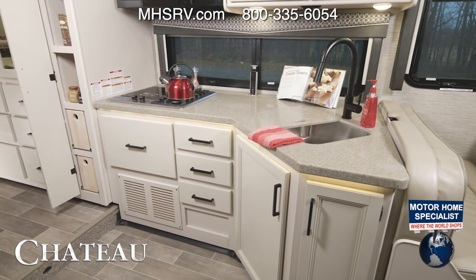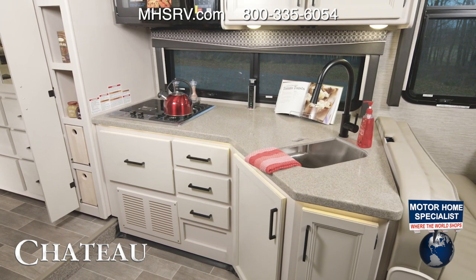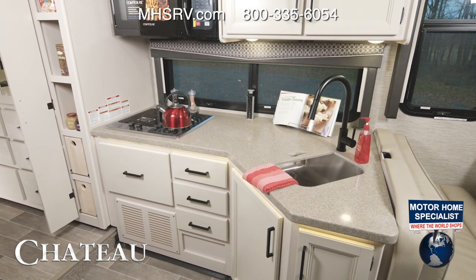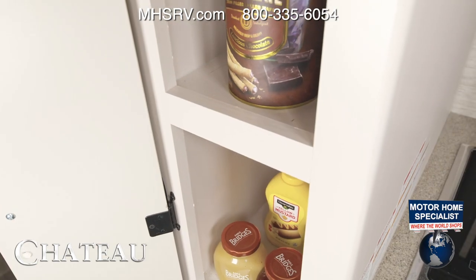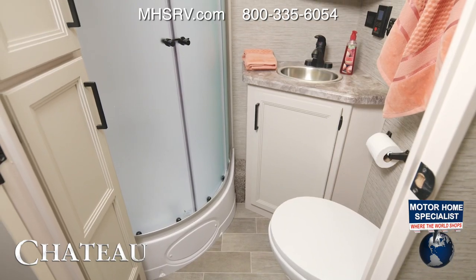Checking out the kitchen in the 31W, you have solid surface counters and sink covers for the large single-bowl stainless steel sink. You have a dual-burner gas cooktop with a single electric induction burner, your convection microwave, a refrigerator, and a pantry. This is a fully loaded kitchen you can take anywhere.